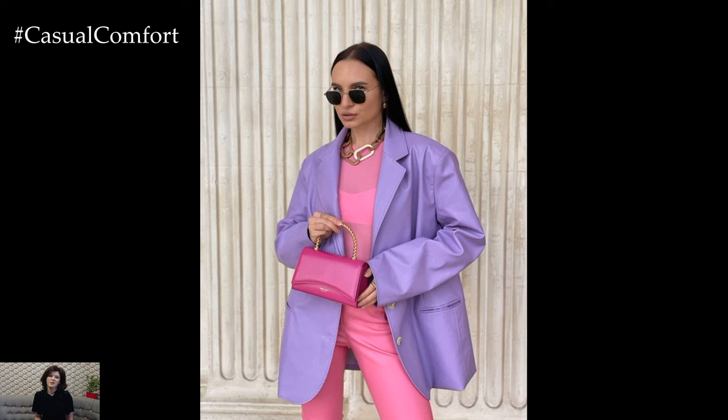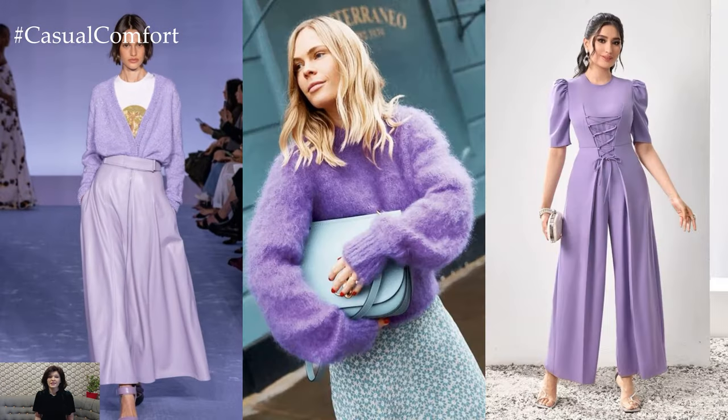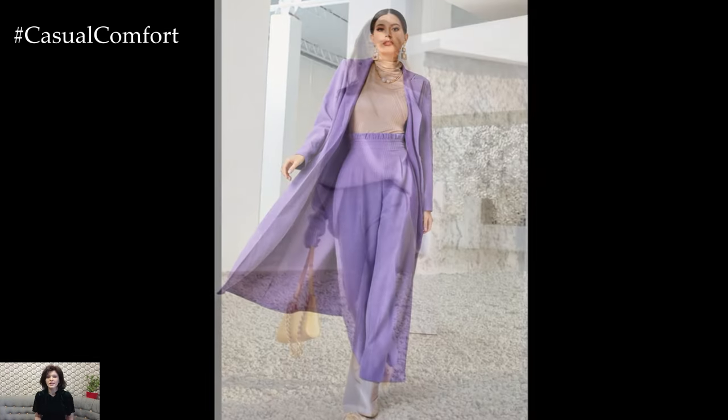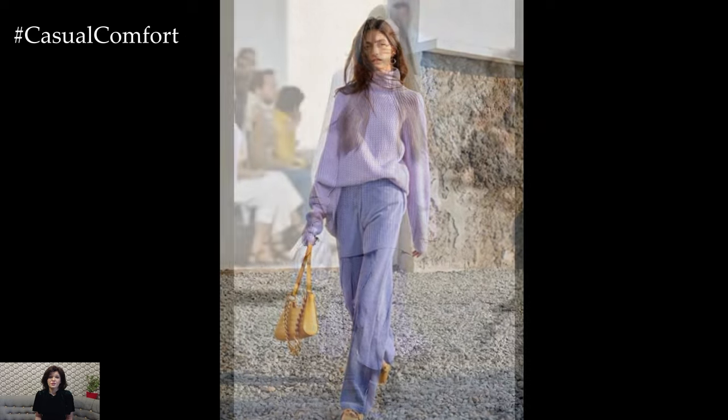Layering is key to creating depth and interest in lavender casual outfits. Consider adding a denim jacket or a cozy cardigan in a complementary shade to keep warm on cooler days. Alternatively, a lightweight scarf or shawl draped over your shoulders adds texture and dimension while providing an extra layer of warmth when needed.